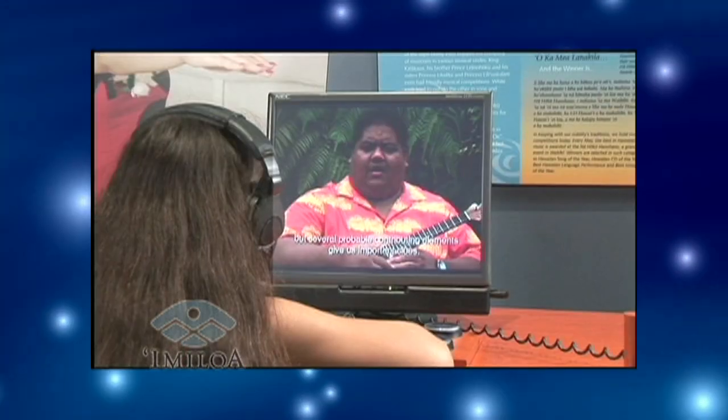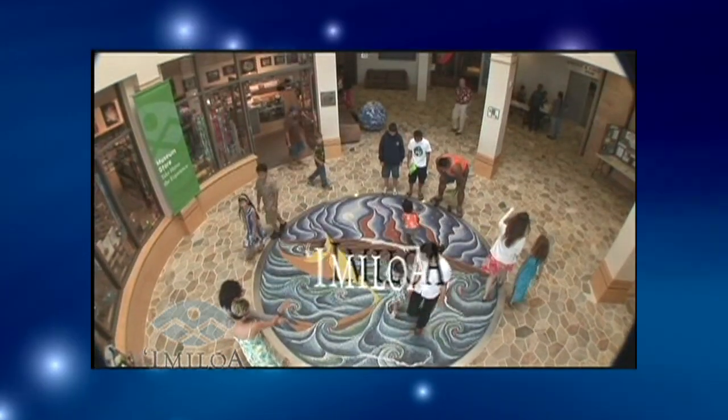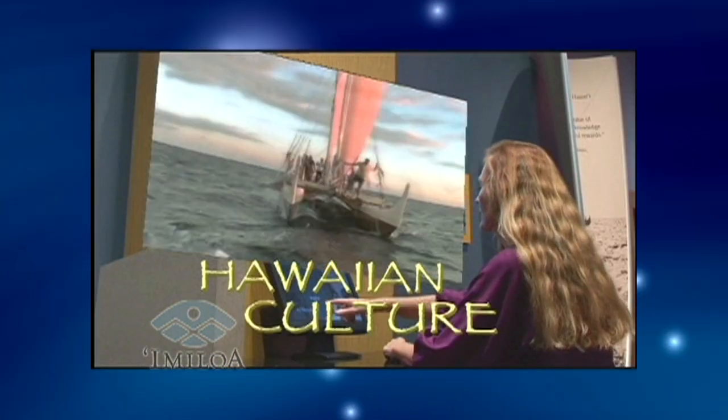Imiloa Astronomy Center, located in Hilo, Hawaii, is a center that advances the integration of science and our indigenous culture through the use of diverse exhibits, programs, events, and cultural speakers.